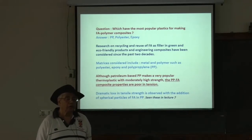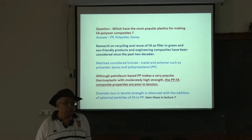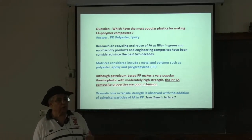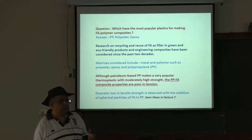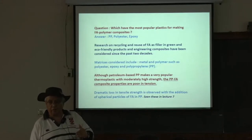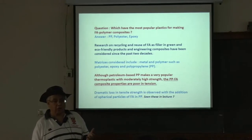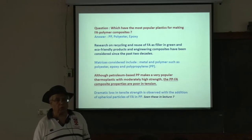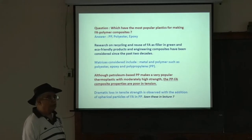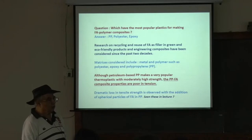In my undergraduate courses, hardly anyone failed because I gave lots of assignments. Sometimes students do not perform well in exams, so I put 50 percent marks for exams and 50 percent for assignments. That is allowed in our university once you do it within the course. Everything has good and less popular aspects.